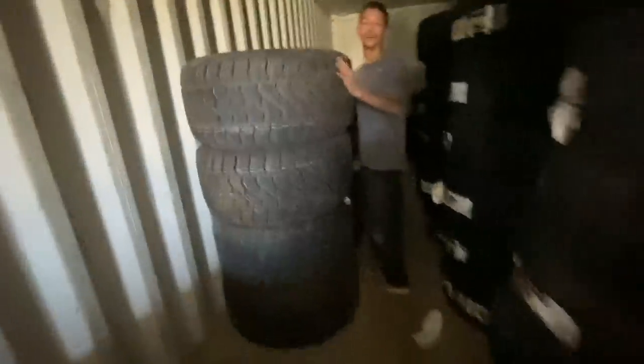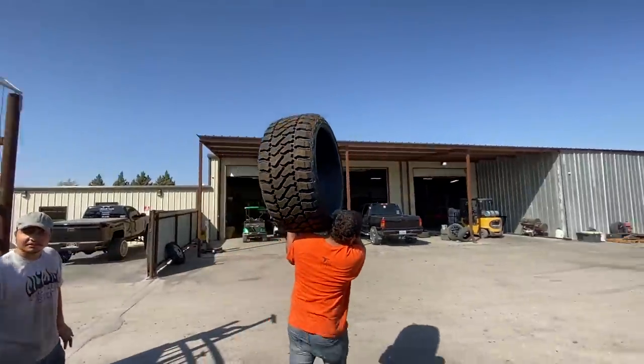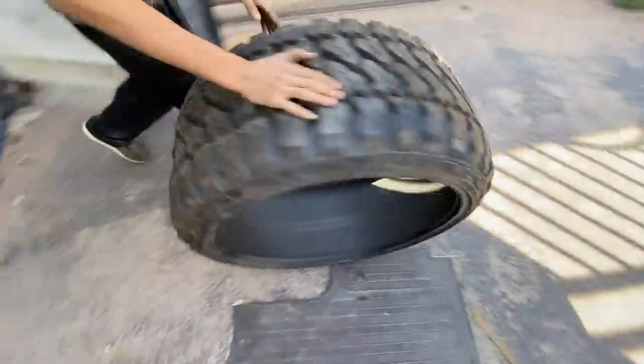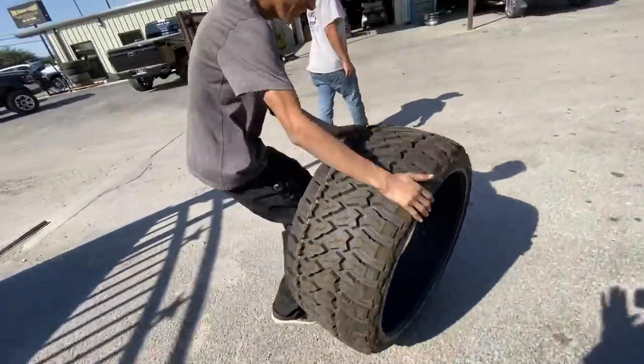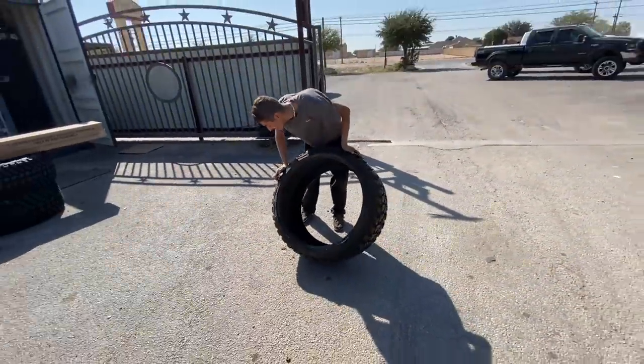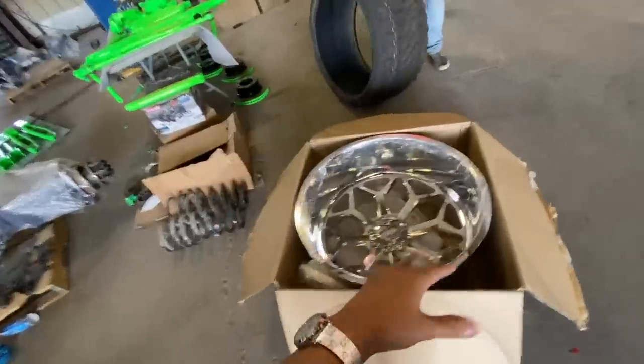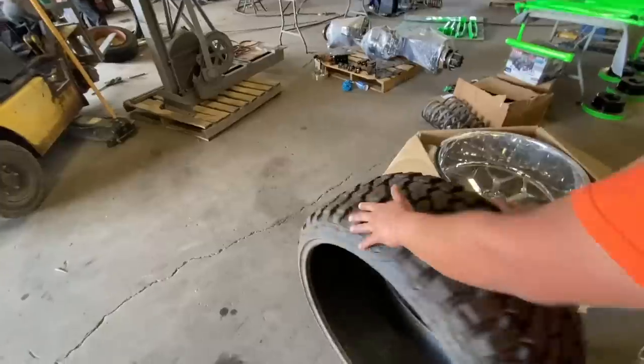Bring two of them over and we can put the wheel on top, and then I'm gonna take a picture to post on the gram. Look at that — what is that, a 33? No, that's a 35-15.50-26. Boy, 26 by 16 — put them right there. We're gonna put the wheel on top and take a picture.